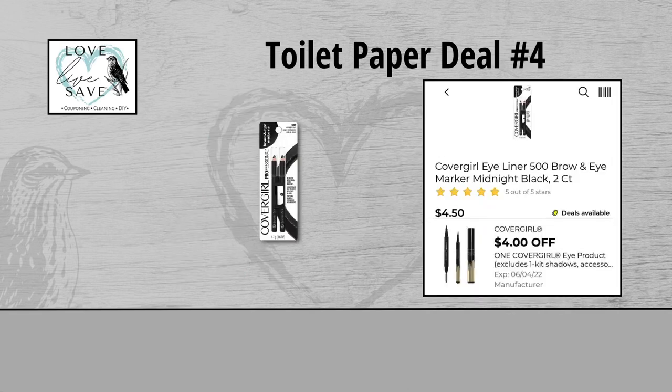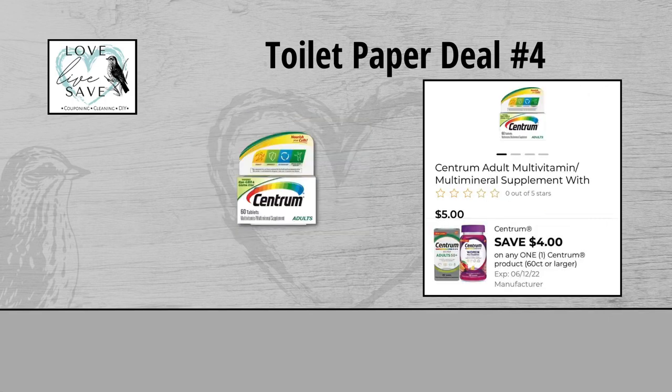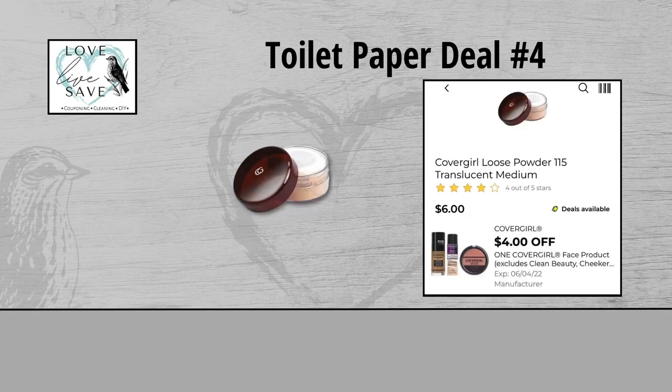For our fourth toilet paper deal, you could grab one of the CoverGirl Eye Pencil sets for $4.50 and clip the $4 off of one CoverGirl Eye Product digital coupon. Grab two of the eight-count packs of Angel Soft Toilet Paper — they are on sale for $11.00 — and clip this $1 off Angel Soft Toilet Paper digital coupon. Grab one Centrum Vitamins for $5 and clip the $4 off of one Centrum Vitamins digital coupon. And finally, grab one CoverGirl Face Powder for $6 and clip the $4 off of one CoverGirl Face Product digital coupon.